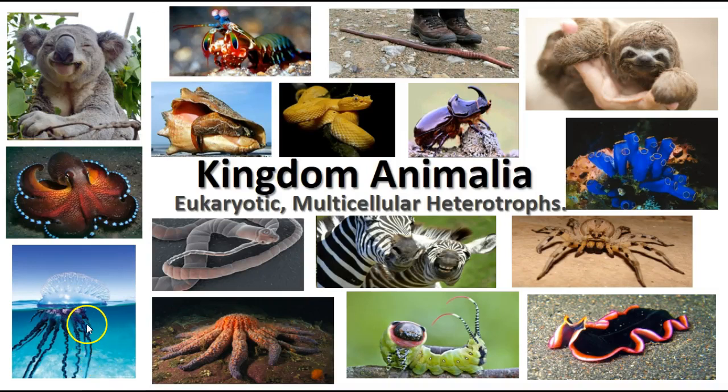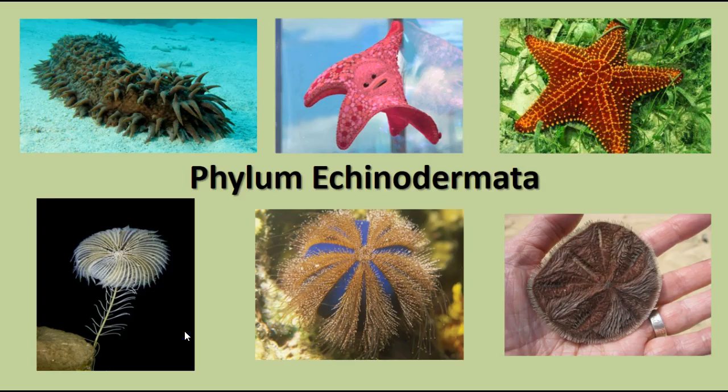We'll continue our survey of the animal kingdom talking about the phylum Echinodermata. Echinoderms include lots of different kinds of interesting animals like starfish, sea cucumbers, feather stars or sea lilies, sea urchins, and sand dollars.